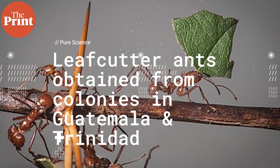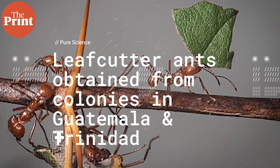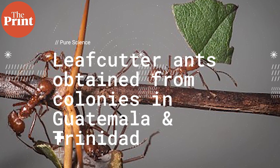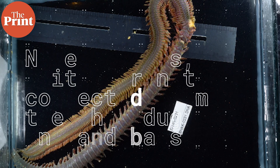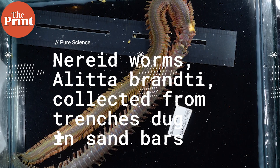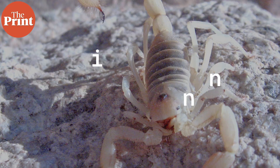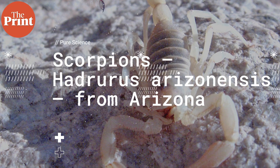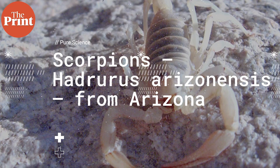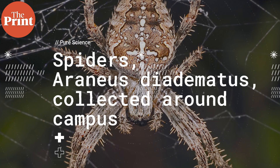The researchers studied many organisms including leafcutter ants obtained from colonies in Guatemala and Trinidad; nereid worms, or Alitta brentii, collected from trenches dug in sandbars near the mouth of the Coast River in Oregon; scorpions known as Hadrurus arizonensis from Arizona; and spiders known as Araneus diadematus, collected around the university campus, among other species.